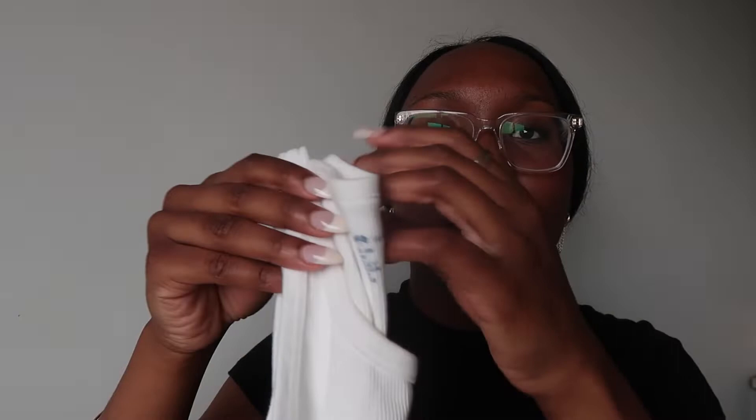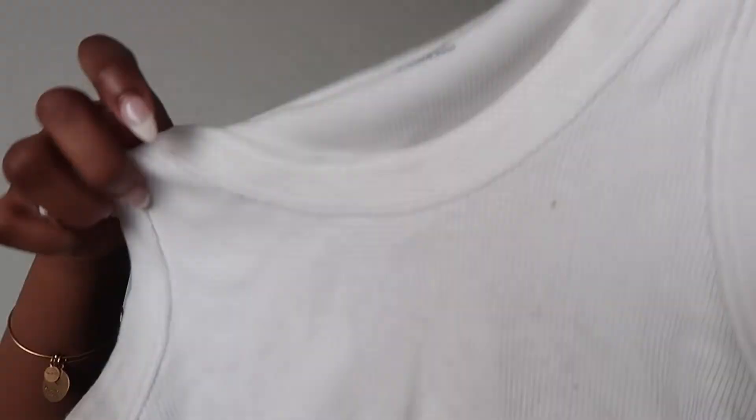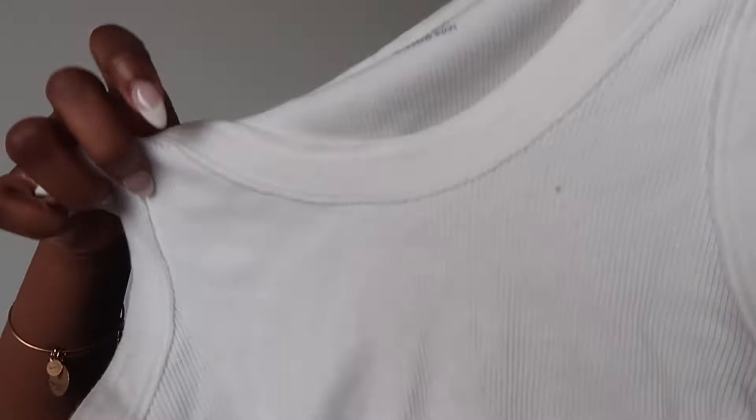On to my next Conor tank — this white one right here. It just looks like a white little Conor tank. I do want to wash this because the armpit area got a little discolored. Next top says 'Radio Silence' on it — I have not worn this in a long time. It's just a little graphic tee.